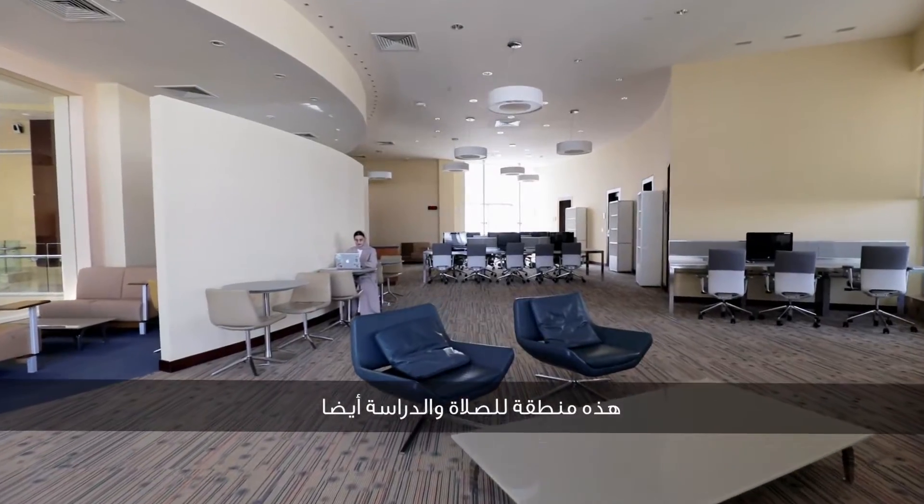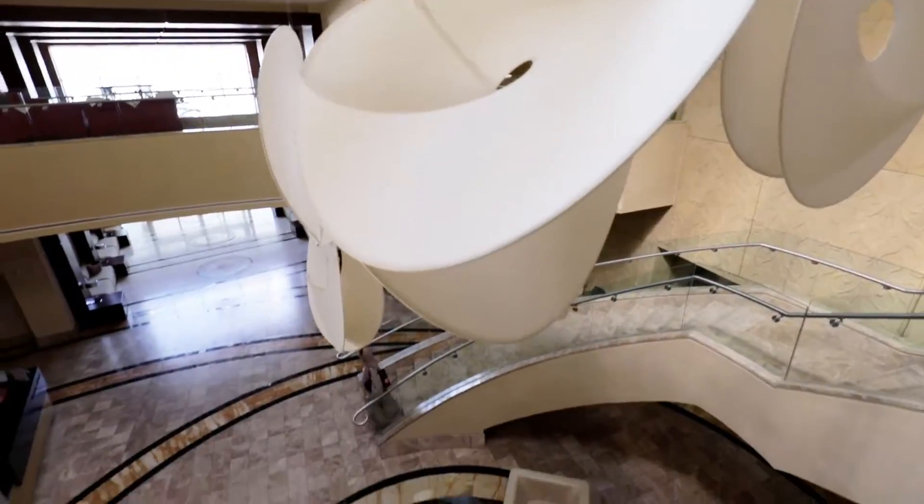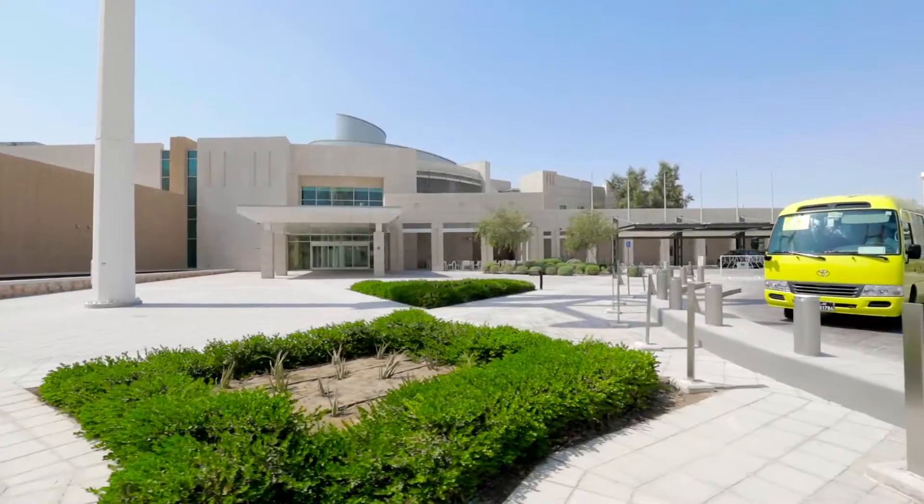This is a prayer and study area. Thank you so much for joining me on my tour today. I'm off to Georgetown University and hope to see you soon.